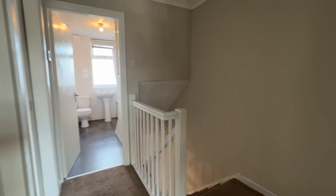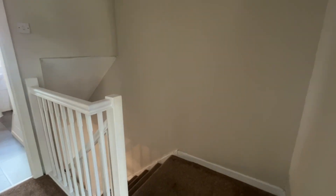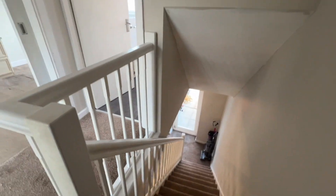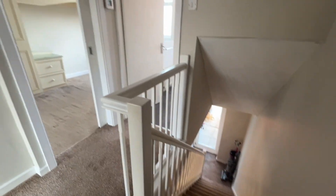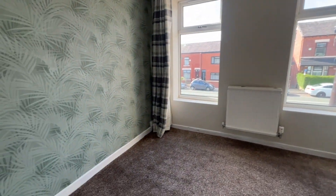Stepping upstairs we're on the first floor landing with nicely decorated walls and quality carpeting. You can see the spindles there and just get your bearings — that's the view down to the dining area. First of all we're going to look in the main bedroom which is at the front, so we've got two windows in here.